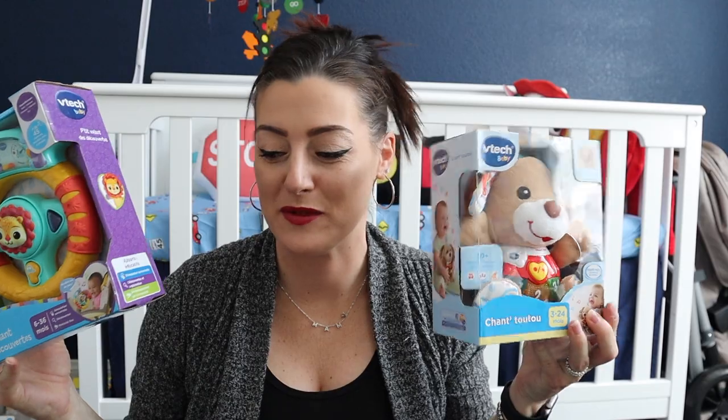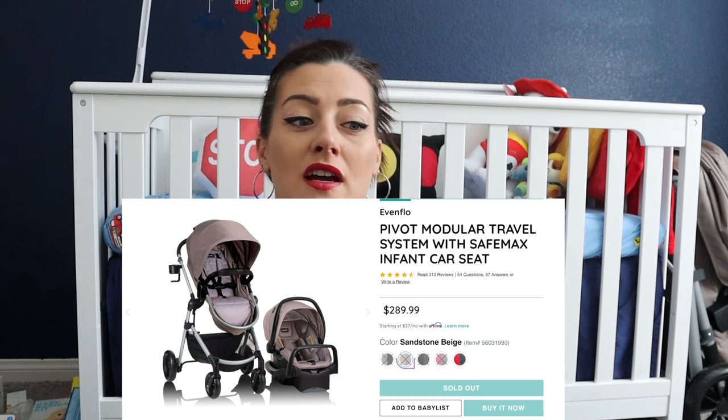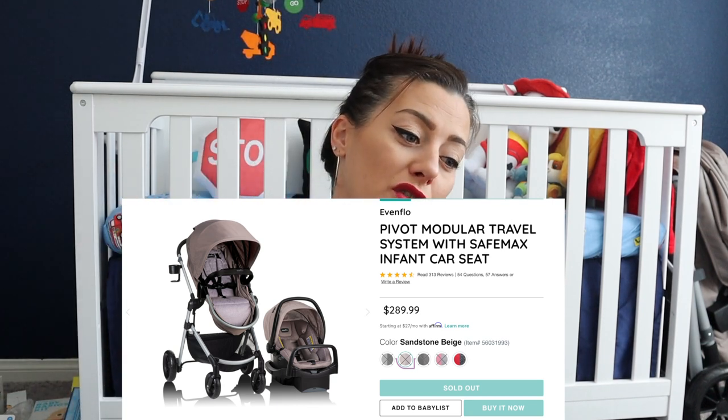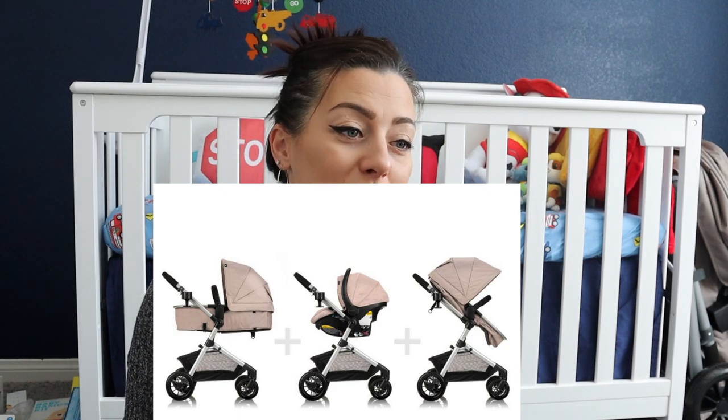The last thing I'll mention is the stroller and bassinet combo I got — it's from Evenflow. I'll insert a picture since it's hard to show here. I did so much research and this was such a great deal. It has a nice bassinet attachment just like the fancy expensive ones. Since this is my last baby I didn't want to splurge on a stroller, but this one had great reviews and looks really nice.